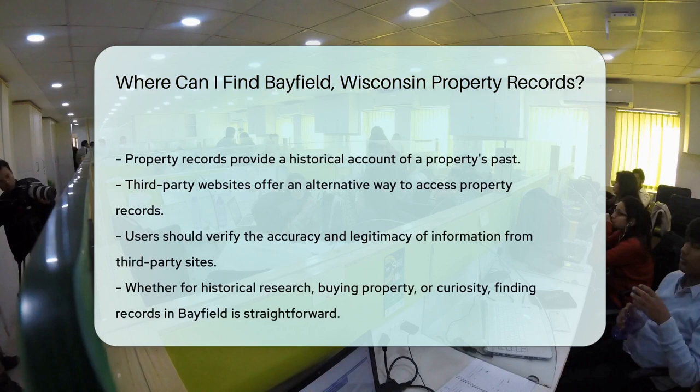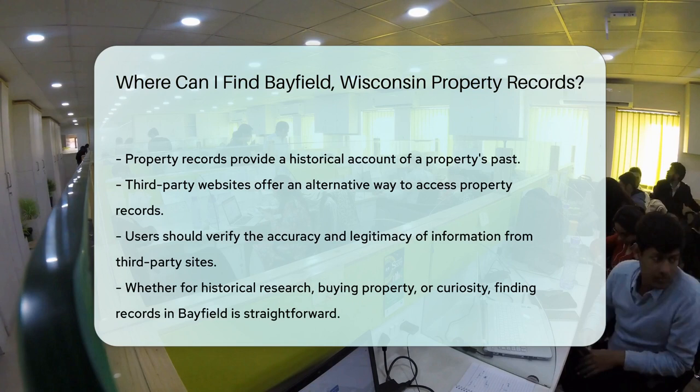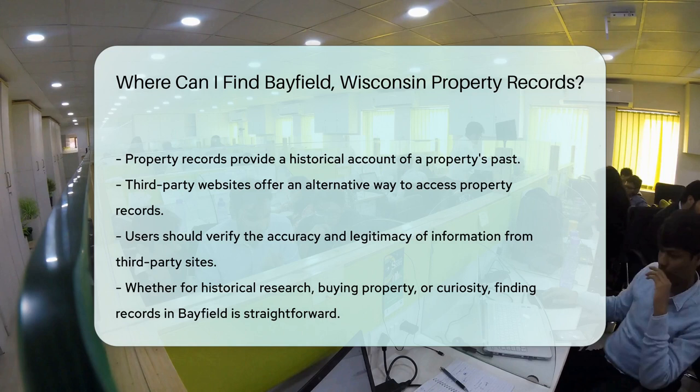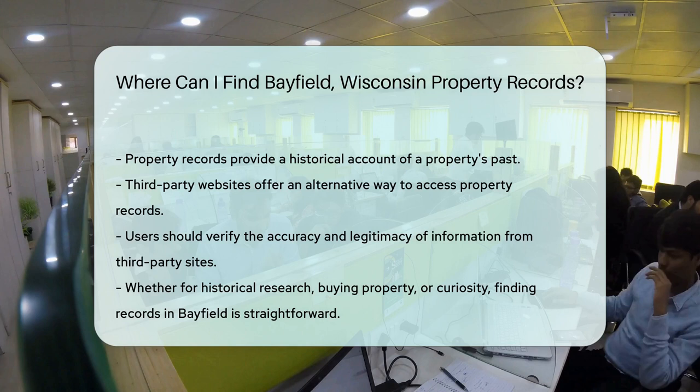Now, for those who love a good shortcut, third-party websites can be an alternative. They compile public records from various sources, but always double-check for accuracy and legitimacy. So, there you have it, folks. Whether you're a history buff, a prospective buyer, or just plain curious, finding property records in Bayfield, Wisconsin is a breeze.